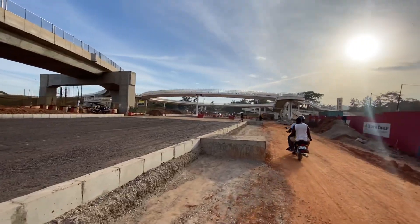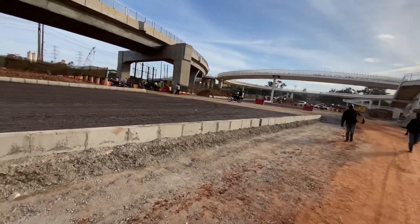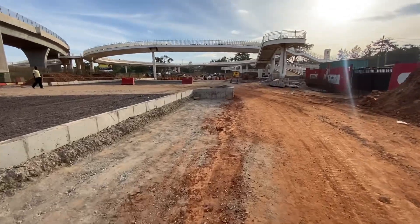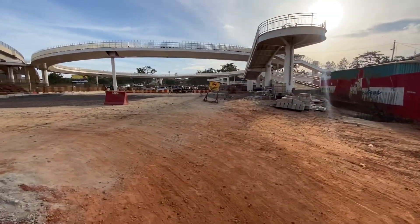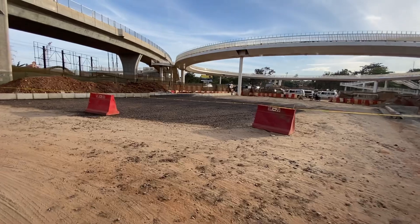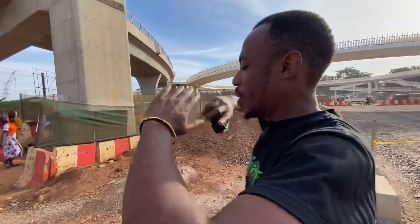This is really beautiful indeed. We're going to the roundabout so you can see how it looks. I'm going to show how everything is done here. Let's head to the roundabout so you can see how it looks like in 2023 — this place has changed a lot, guys.